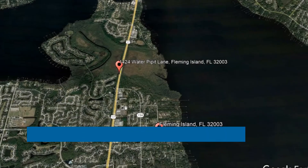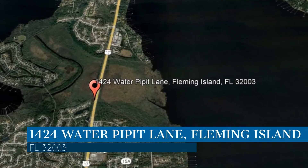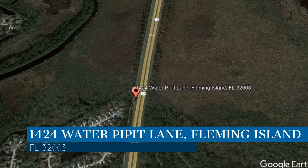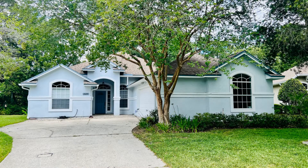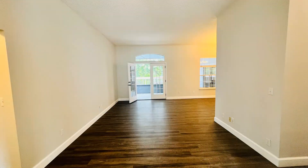Check out this available property. This property is located at the address on your screen. We are Green River Property Management, a leader in Fleming Island Property Management. This beautiful home in Fleming Island, Florida features four bedrooms.